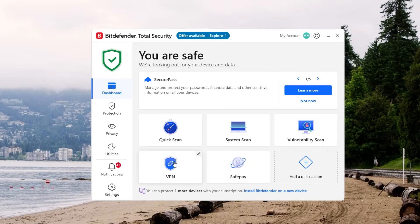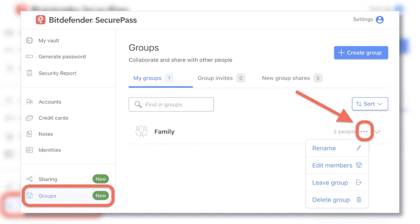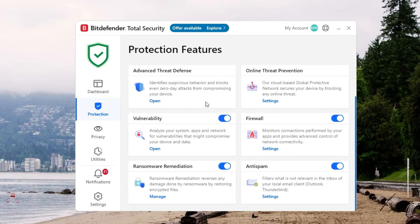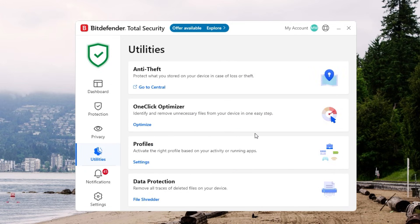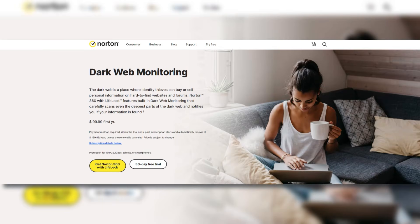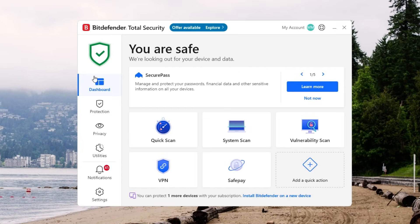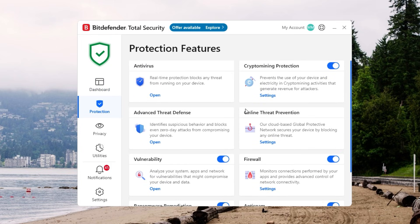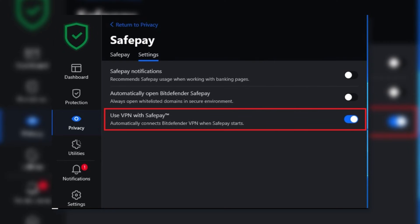Bitdefender doesn't skimp on extras either. There's a built-in VPN, although the free version can be limited, plus a password manager and an anti-ransomware module that keeps your critical files from being hijacked. For parents, there are content filters and usage trackers. These add-ons are all baked in pretty seamlessly, so it feels like a well-thought-out toolkit. If identity theft protection and dark web monitoring are high on your list, Norton is tough to beat. But if you do a lot of online banking, you might like Bitdefender's SafePay feature — I personally use it and it gives me peace of mind when typing in sensitive info.